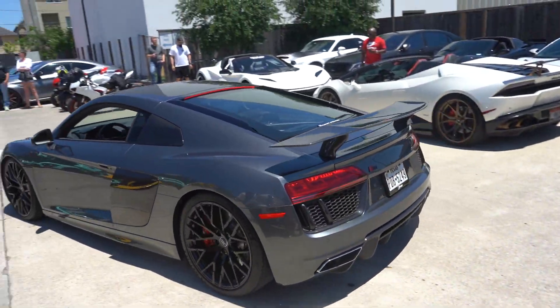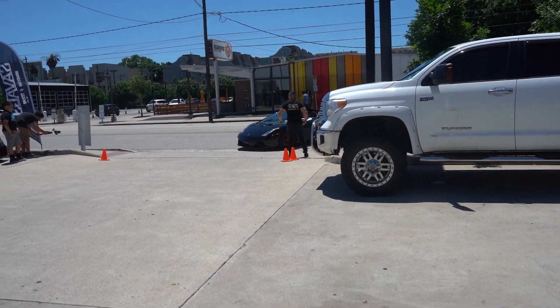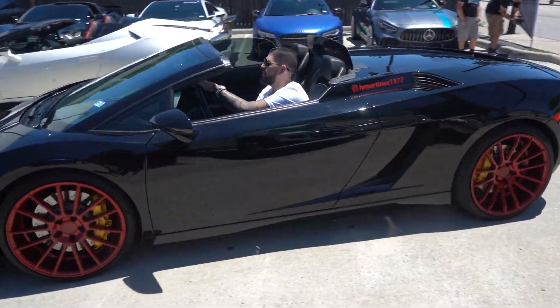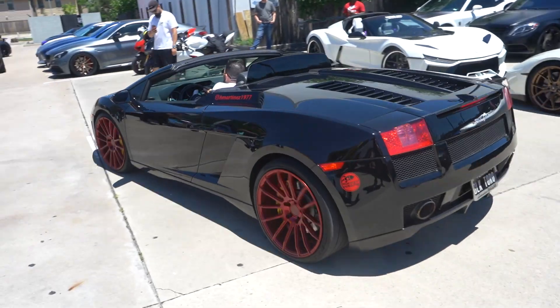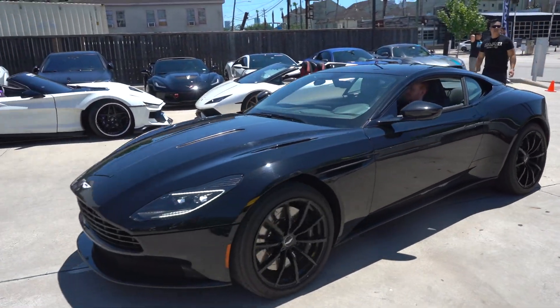This wing is an absolute must on the R8s. Got a little Lamborghini Gallardo rolling up — Gallardo Spider on the red wheels. Then the DB11 rolling in.